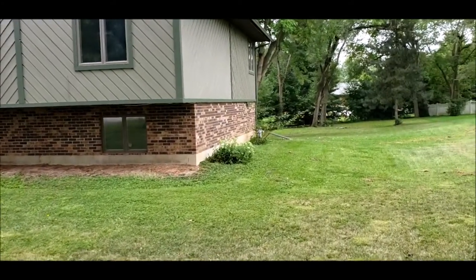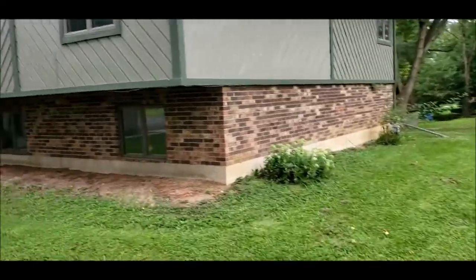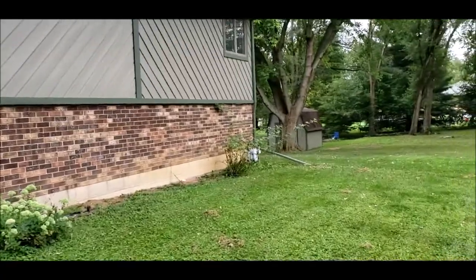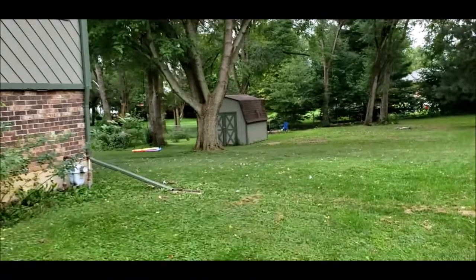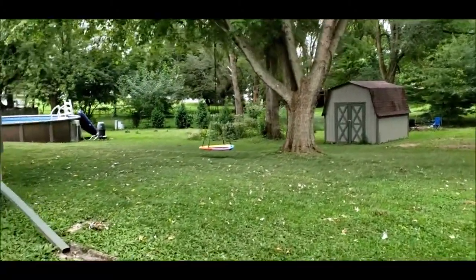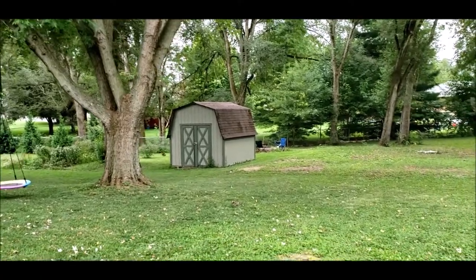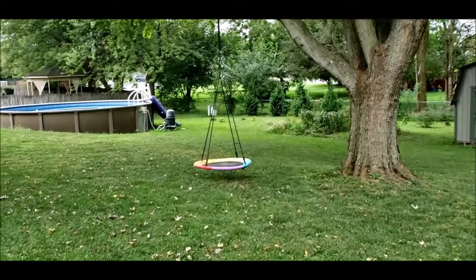I'm going to walk you around back and show you. We do have a four-foot above-ground swimming pool. We also have a good-sized storage shed in the back. Look at this backyard — again, over a half an acre, .59. We have some garden in the back.